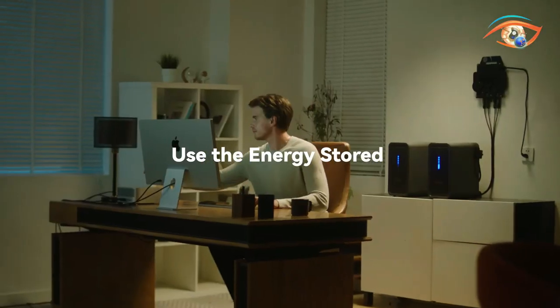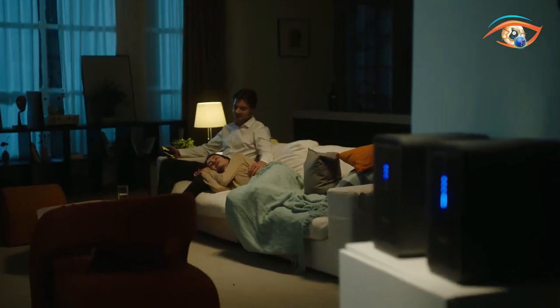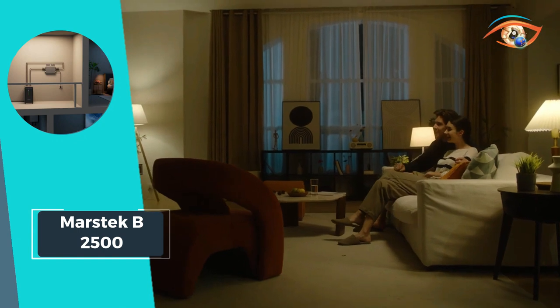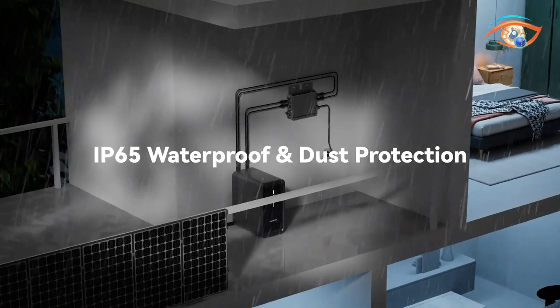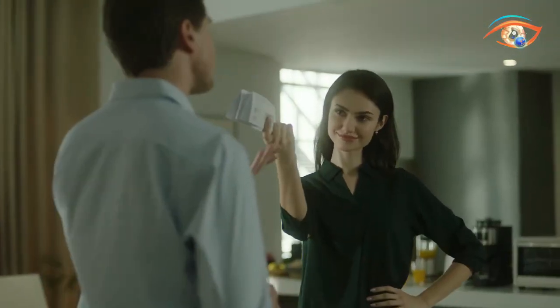Say goodbye to traditional energy reliance and hello to sustainable living with MARSTEC B2500. Embrace the future of energy efficiency and take charge of your energy consumption like never before. Invest in MARSTEC B2500 and embark on a journey towards a greener, more sustainable future.